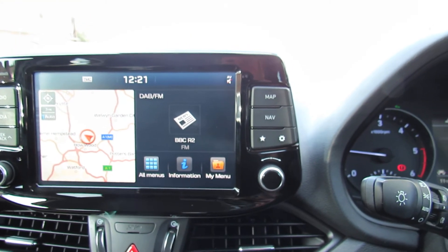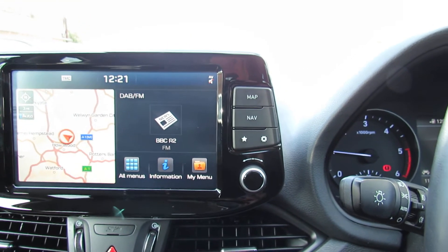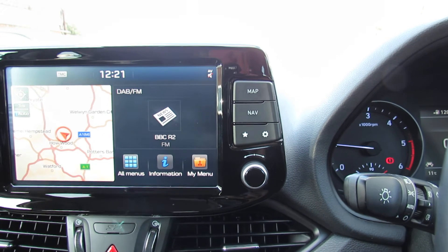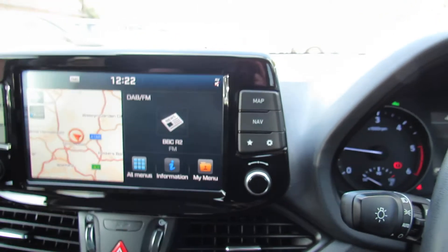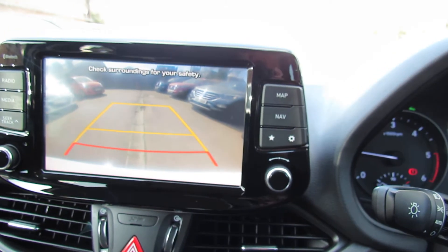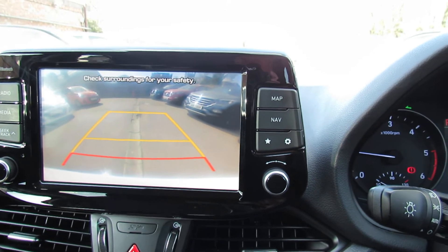On the left hand side we've got the satellite navigation, we've got our DAB radio on the right, and of course you can stream your music in there as well. Let's just show you the reversing camera on that — there we go, so making parking nice and easy.